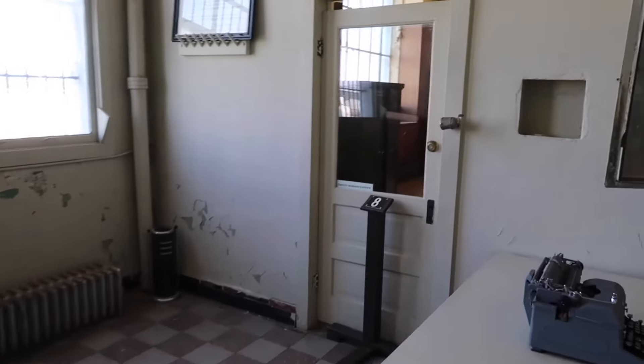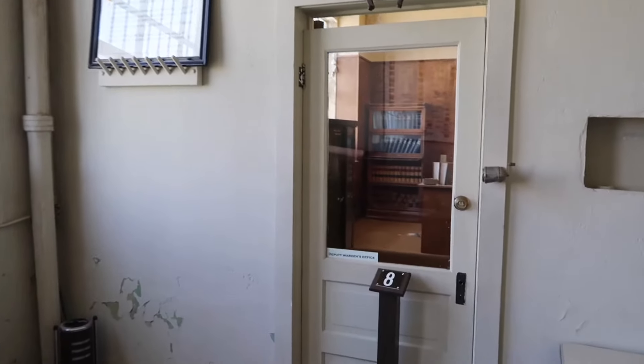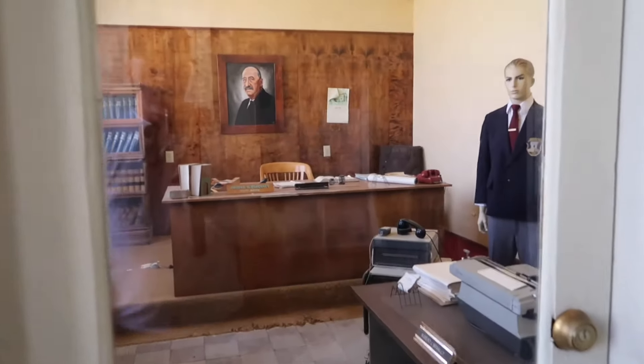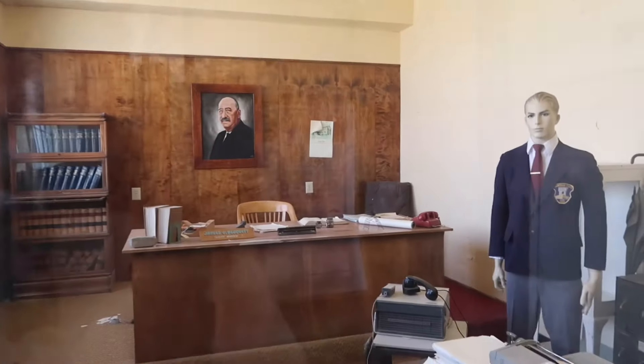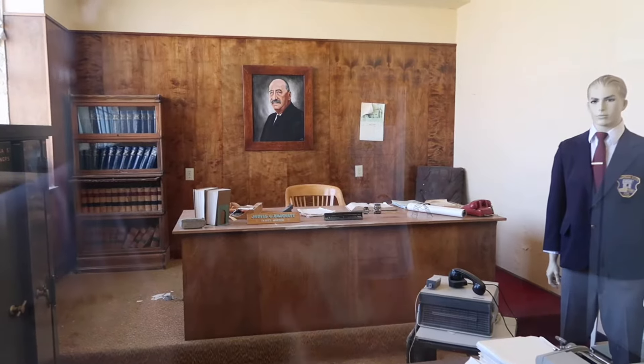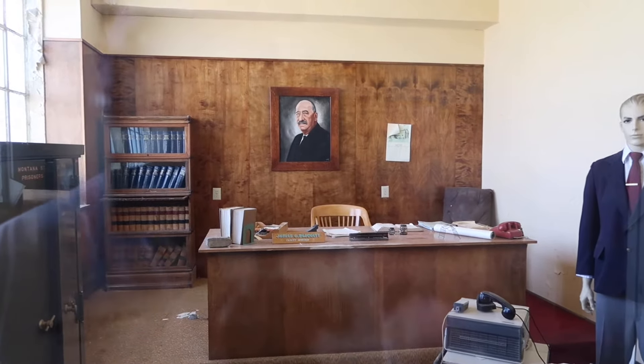This is the warden's office where the rioting happened in 1959. The warden, Ted Roth, was shot right at that desk. The convicts came in here and shot the warden right there in that chair.